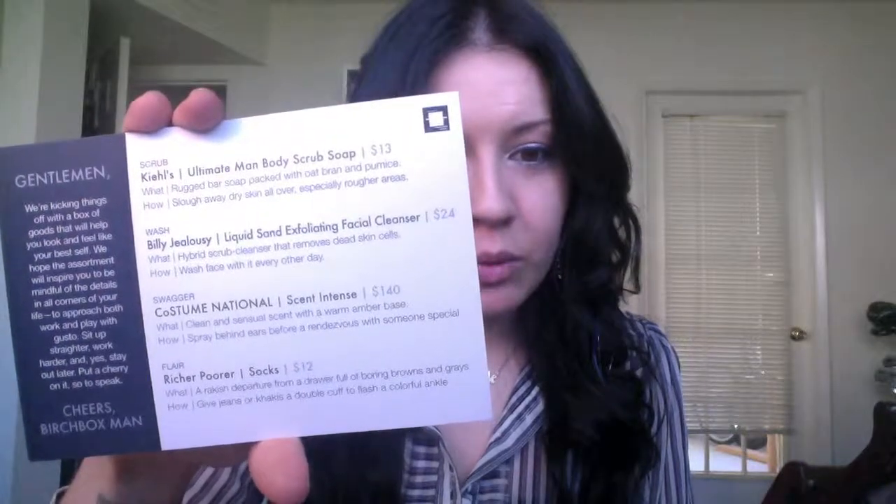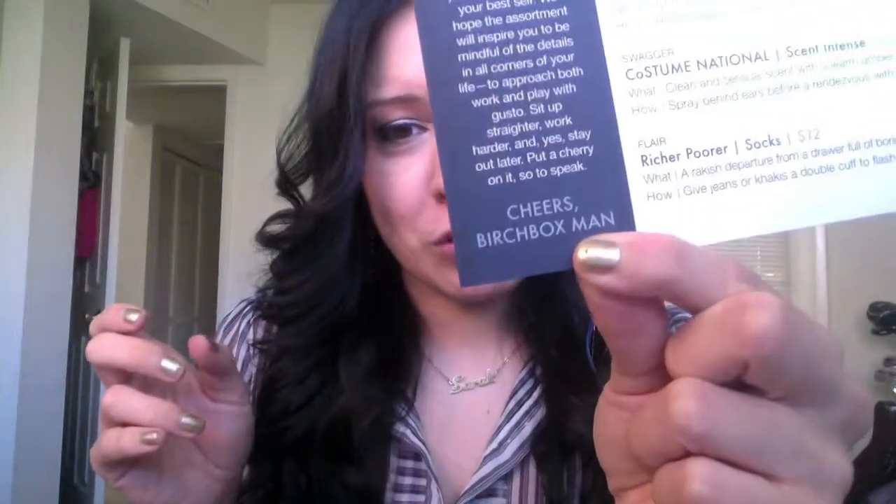It's so manly now. Ours is like girly and pink and glittery, and his is like, boys. Obviously it just gives you an idea of what's in the box, or it gives you a little breakdown. We're kicking things off with a box of goods that will help you look and feel like your best self. I like it says 'Gentlemen,' and it says 'Cheers, Birch Box Man.' I think I'm going to start calling him that. Birch Box Man. It's all boys stuff. It's so manly.